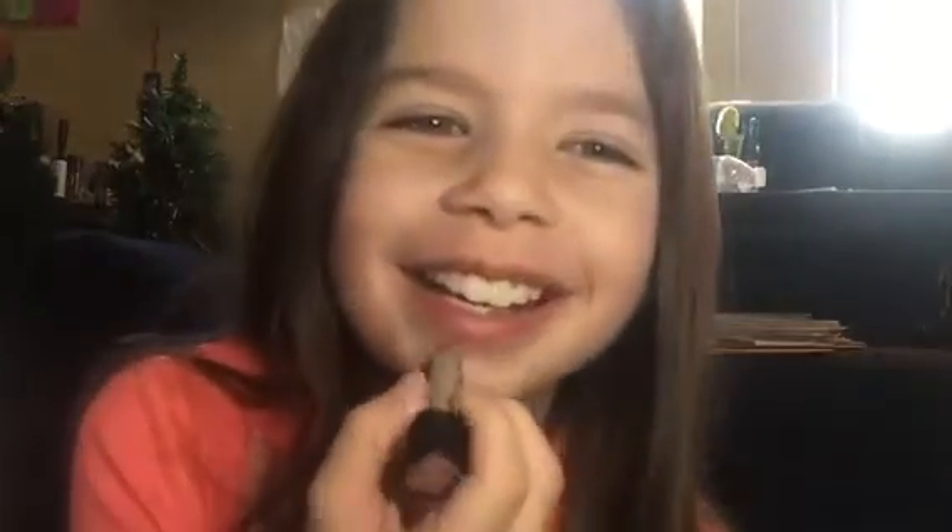Next up is the Marc Jacobs lip product. This one is a lot smaller than I expected. This one shows up a bit better — it still doesn't show up a lot, but it's actually a pinkish color. It's a nice color.